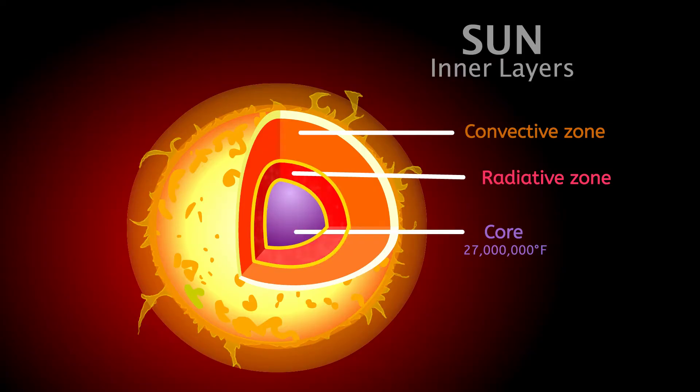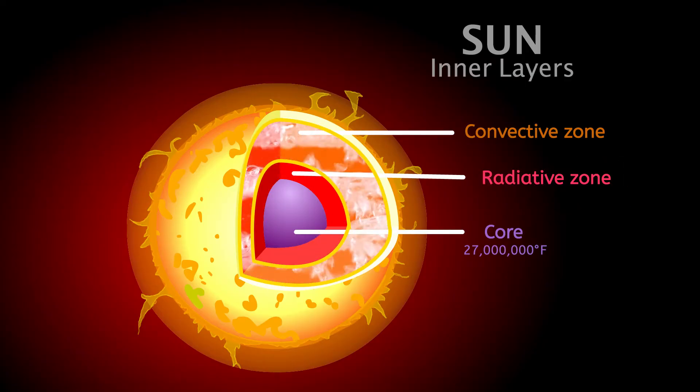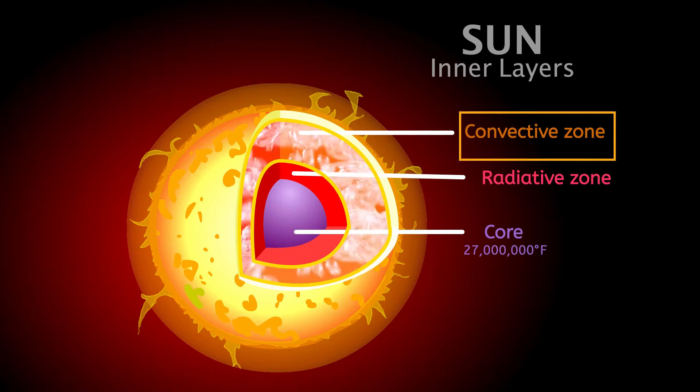Surprisingly, it takes a very long time — up to a million years — for this energy to reach the Sun's surface. As it moves outward, the energy passes through the radiative zone, where it bounces around like a pinball. After the radiative zone, the energy moves into the convective zone, where it travels more quickly. Here, hot gas bubbles up to the surface carrying energy. Once the energy reaches the surface, it's released as light and heat energy, also known as sunlight.